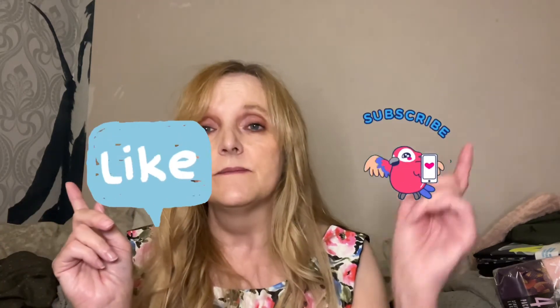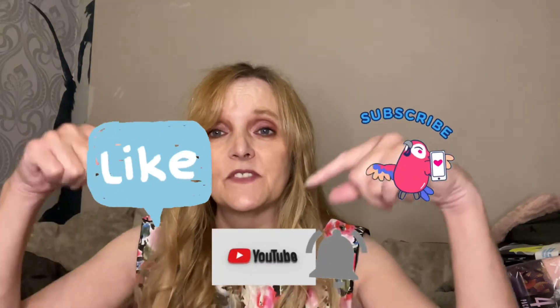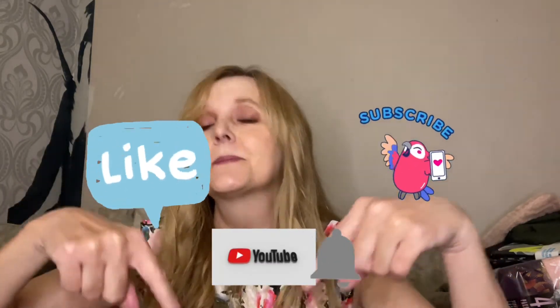Don't forget to like, subscribe, and turn on notifications. I'll see you next time in my next video or whichever video you choose to watch after this one.